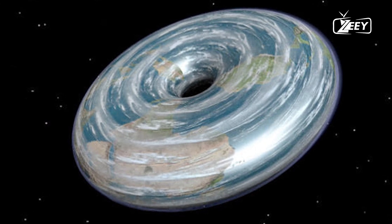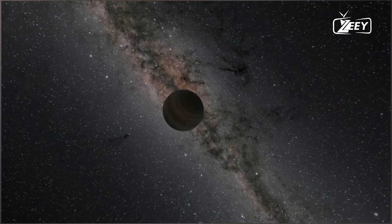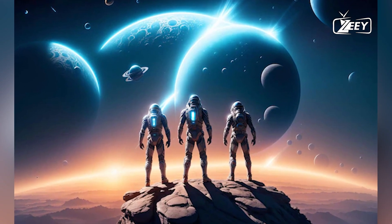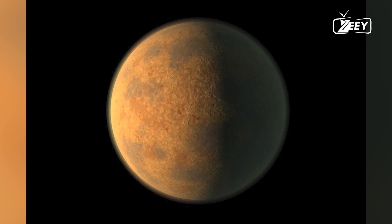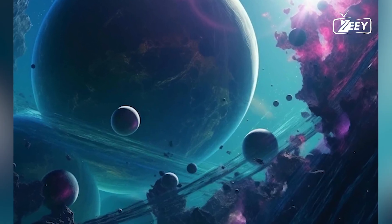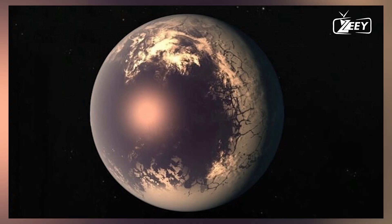The ocean planet GJ 1214b. Water covers 70% of Earth's surface, but here it's only 0.005% of the total mass. Scientists believe that on GJ 1214b, water could make up 10% of the planet's mass. This means the planet is completely covered by a huge ocean reaching hundreds of kilometers in depth. The planet is 2.5 times Earth's radius and approximately 6.5 times larger by mass. The pressure at the bottom of this ocean is so intense that life there is practically impossible. The water at the bottom might be an exotic form of ice known as Ice 7 — this ice isn't cold in the usual sense, but still solid.